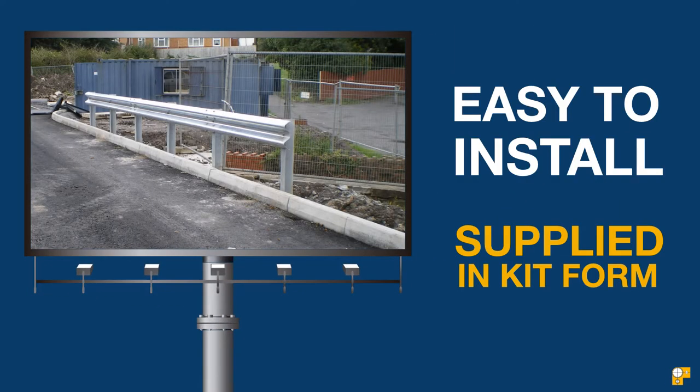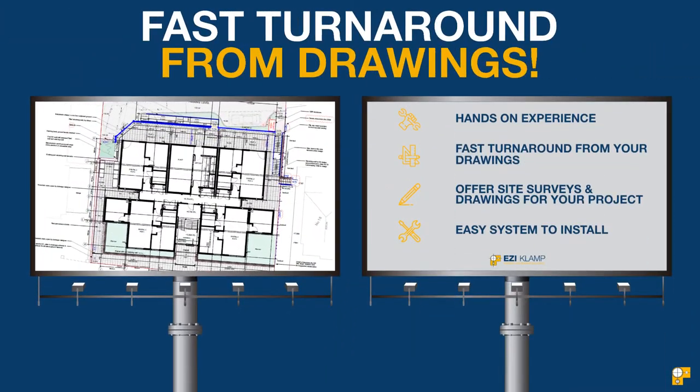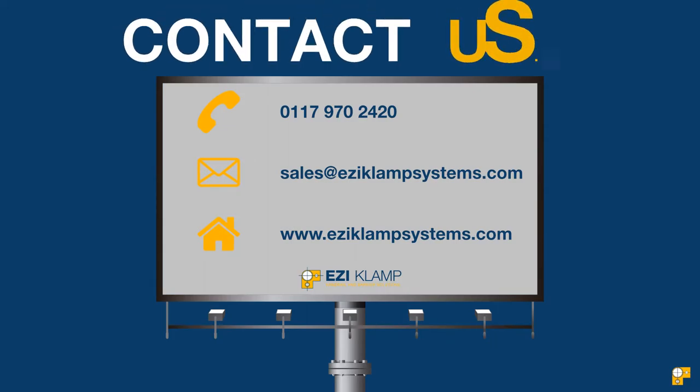Being an easy system to install, plus large stocks of components available, just send us drawings of your requirements and have your Crash Barrier installed in no time. Contact us today to find out more.